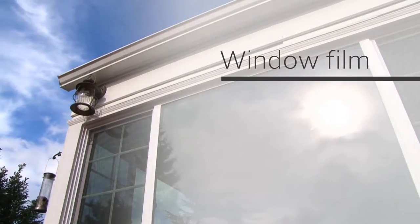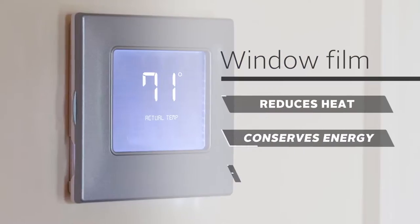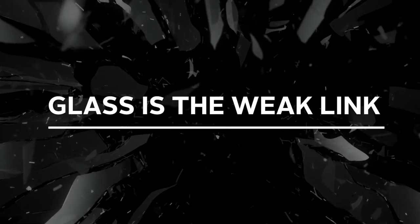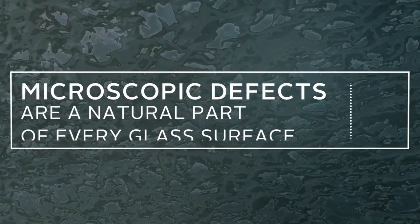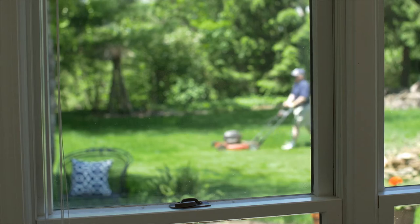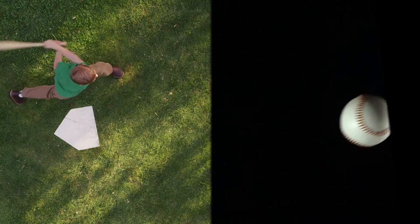Window film is a home solution that reduces heat, conserves energy, and controls fading caused by solar energy. But it does nothing to improve the molecular structure of the glass. Glass is the weak link. Numerous microscopic defects are a natural part of every glass surface, and these imperfections are what cause glass to break easily.